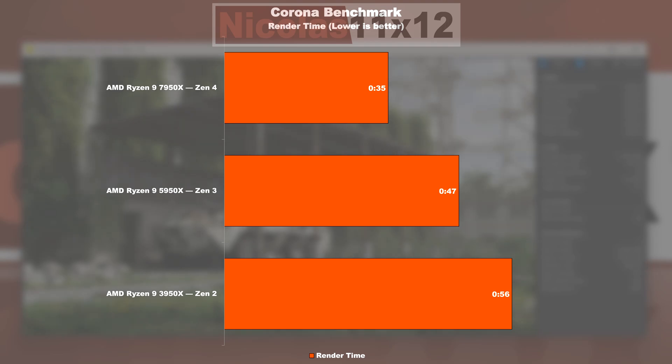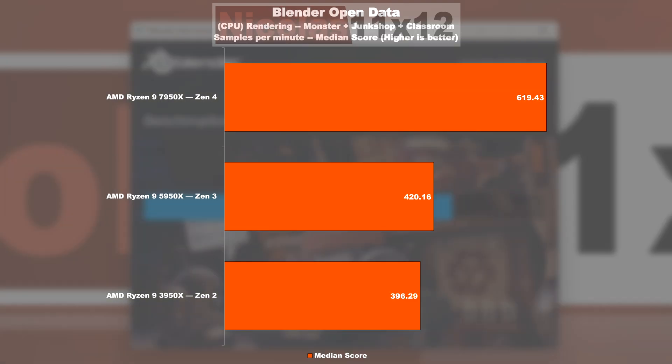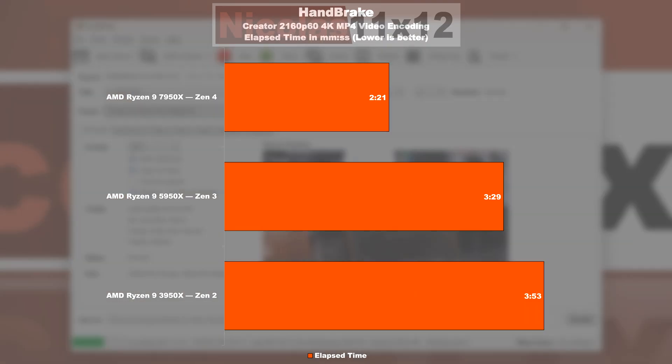In the Corona benchmark, the Zen 3 CPU is rendering about 16% faster than its Zen 2 counterpart. Zen 4, on the other hand, completes the task almost 26% quicker than Zen 3. In the Blender test, we see a mere 6% gain between Zen 2 to 3. A much more optimistic uplift can be seen coming from Zen 3 to 4 — that's a 47% gain. As far as video encoding in Handbrake is concerned, Zen 3 is 10% faster than Zen 2. Zen 4 with the 7950X manages a lead of 32% over Zen 3.